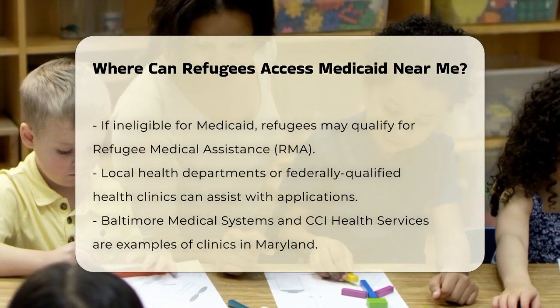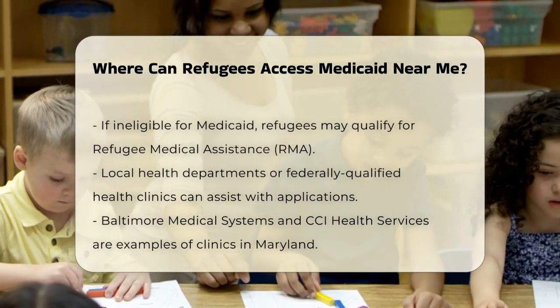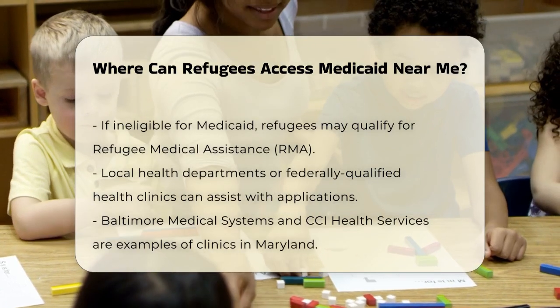To start the process, you typically need to contact your local health department or a federally qualified health clinic. In Maryland, for instance, you can visit the Baltimore Medical Systems or CCI Health Services in the suburban Washington area.